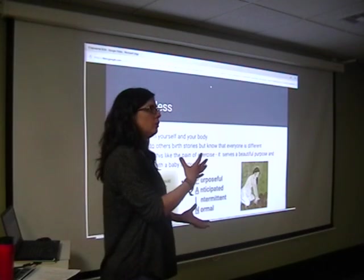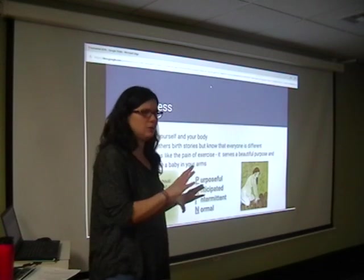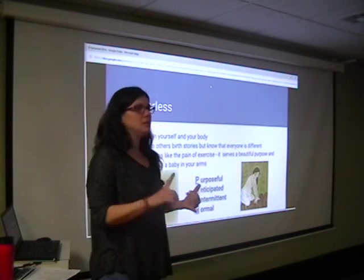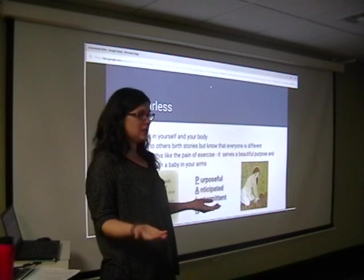That support system is what was taken from us. We don't know what's coming unless we've had a baby, because all we've ever seen is what's on TV, movies, and the horror stories people want to tell you.